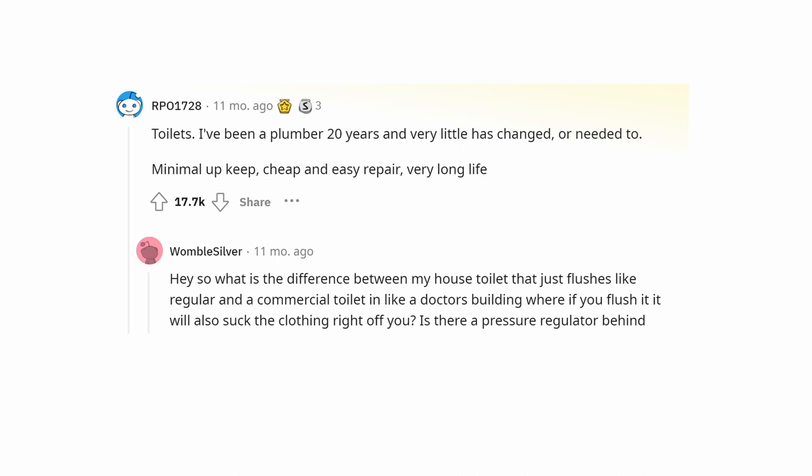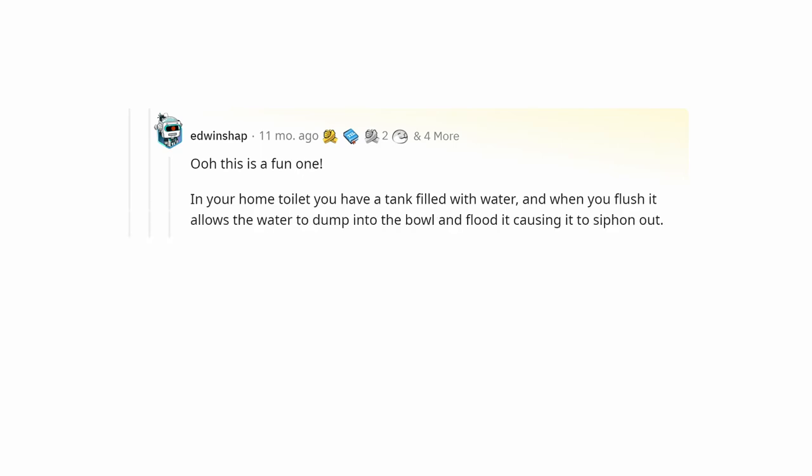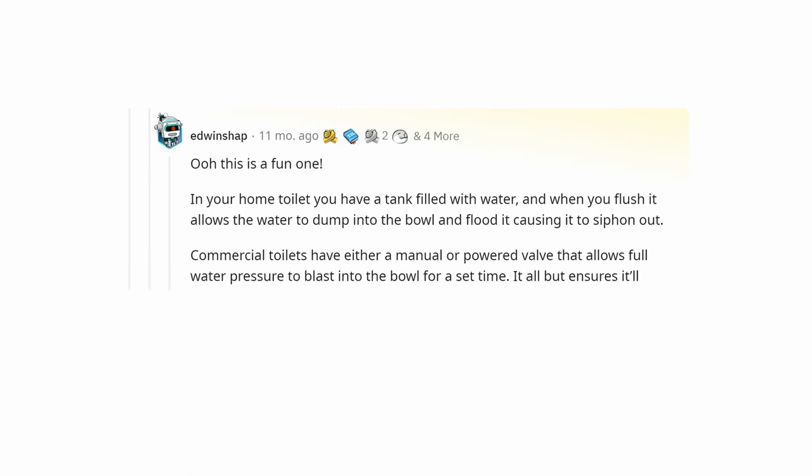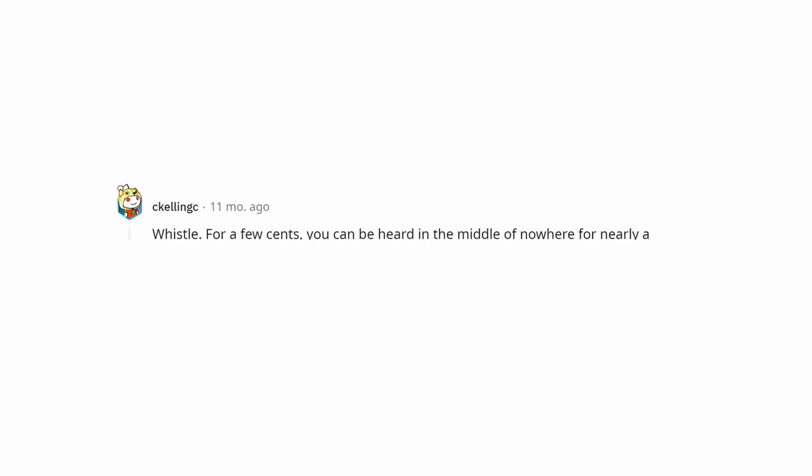Is there a pressure regulator behind the toilet or something? In your home toilet you have a tank filled with water, and when you flush it allows the water to dump into the bowl and flood it, causing it to siphon out. Commercial toilets have either a manual or powered valve that allows full water pressure to blast into the bowl for a set time. It all but ensures it'll flush since anything in the bowl is blended, but it's a more expensive design.